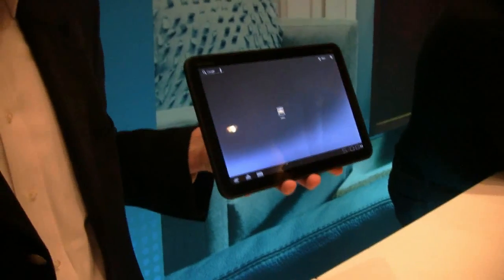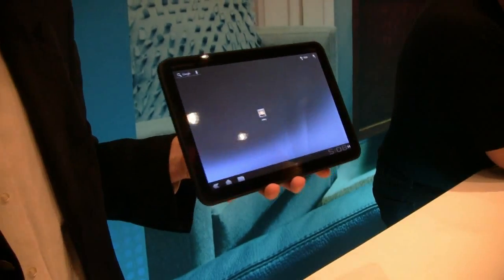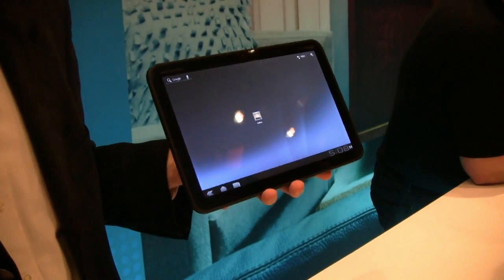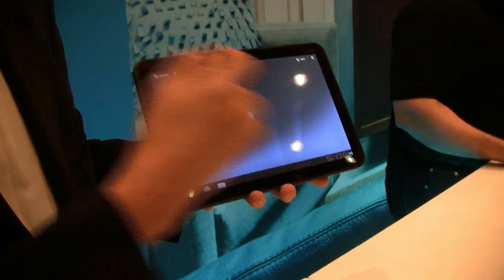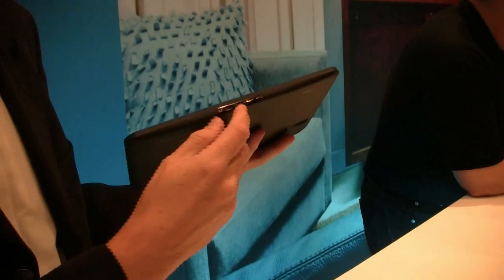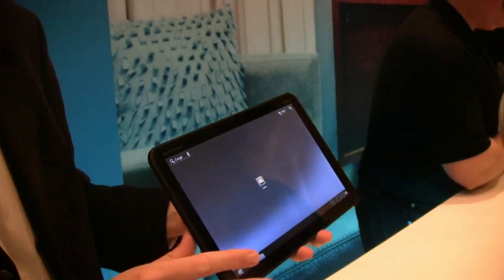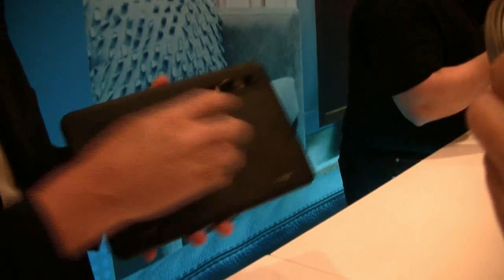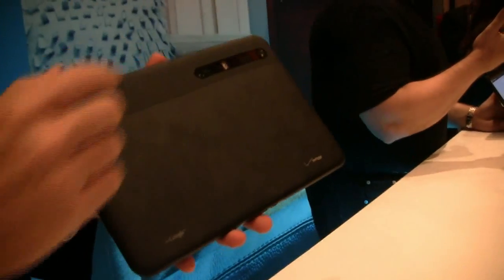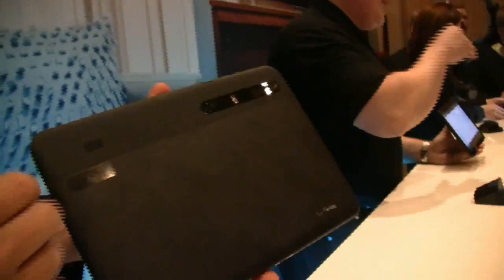This is my new Motorola Xoom, the world's first device on Android 3.0 Honeycomb. Completely re-engineered for the tablet experience. It includes a 10.1 HD display, has HDMI out, two cameras, a front-facing webcam, and a 5 megapixel camera capable of shooting HD quality video, dual LED flash, and two speakers.